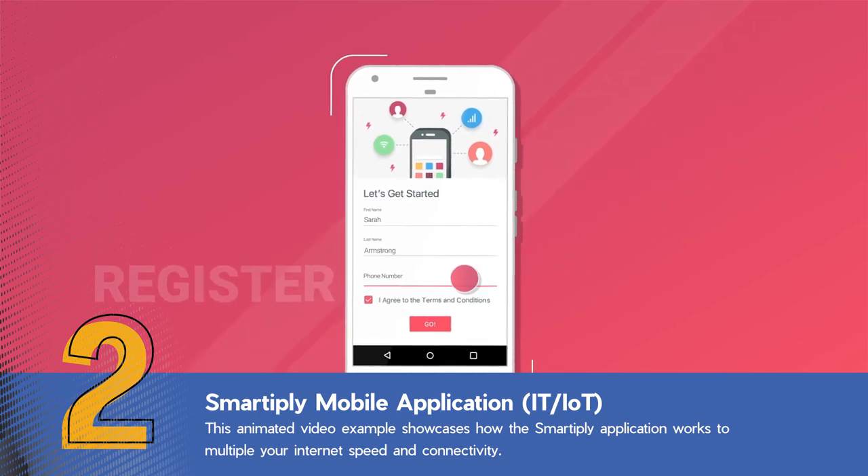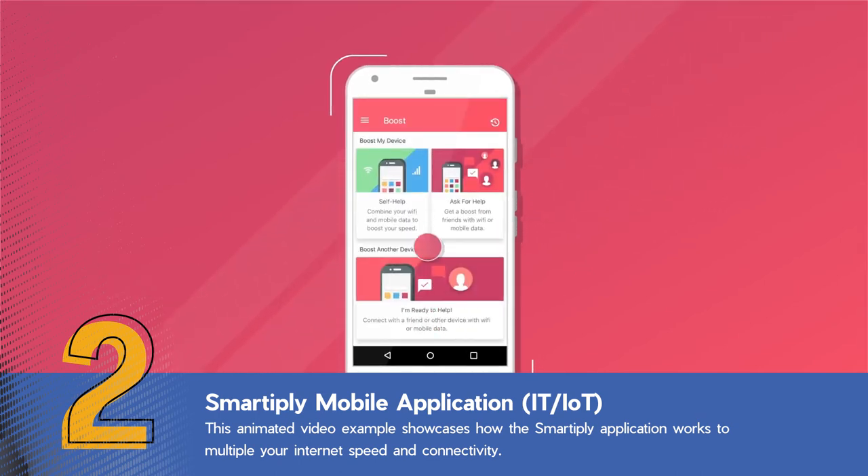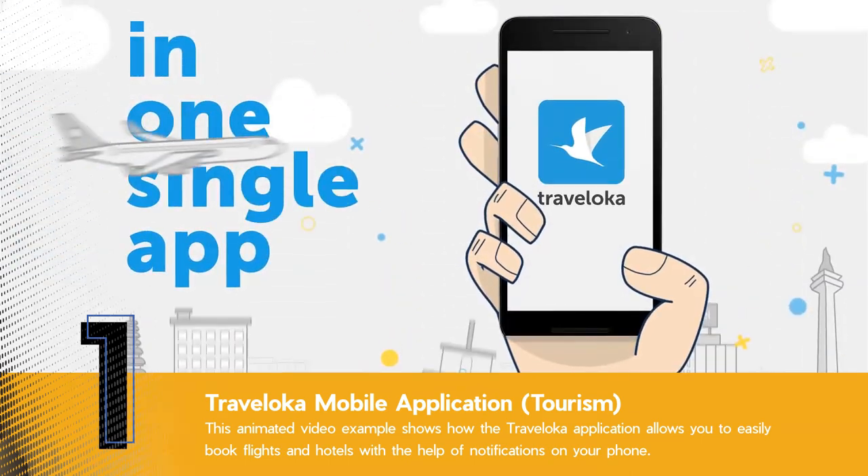Open the app and register. If you're alone, click the self-help button. The world in one single app.